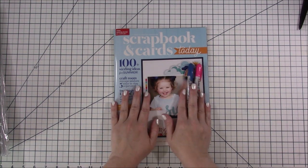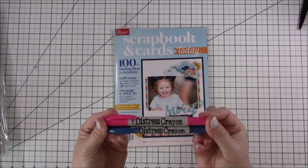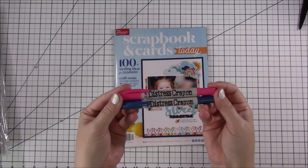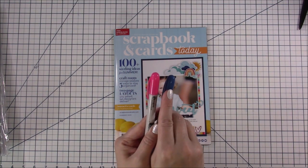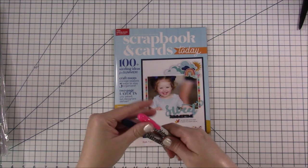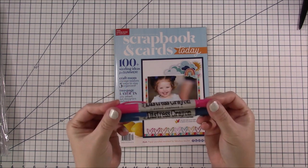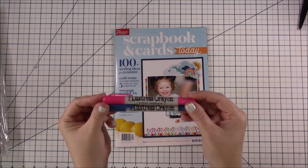First off, Michelle sent me a couple distressed crayons and I'm super excited. These would probably match the Doodlebug birthday collections I was showing, and maybe even the Simple Stories ones. She sent me picked raspberry and faded jeans — I don't think she could have sent me better colors than these because they're beautiful. So we're gonna play with these and have some fun.